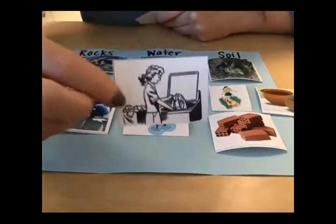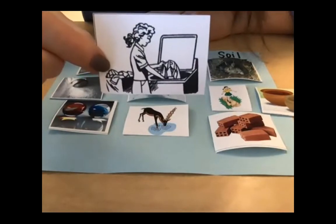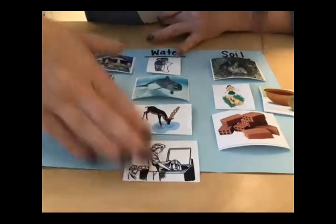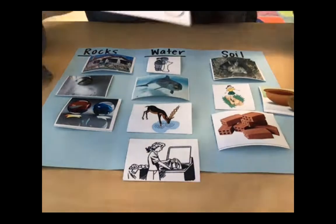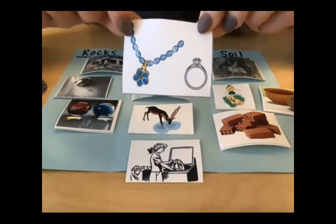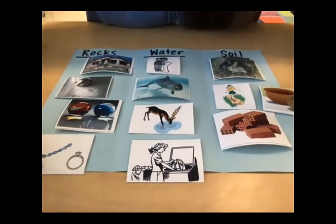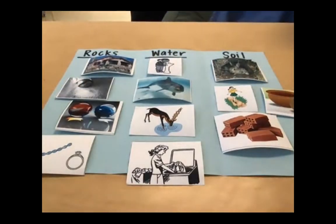Here we have somebody washing clothes in a washing machine — to do that we use water. That's another way we use water that we haven't really talked about: to clean our clothes, our houses, our hands, lots of things. Here is some jewelry — hopefully you remember from our discussion that jewelry is made from rocks. Those different gemstones and things are considered rocks.